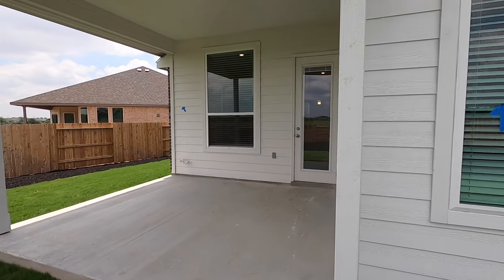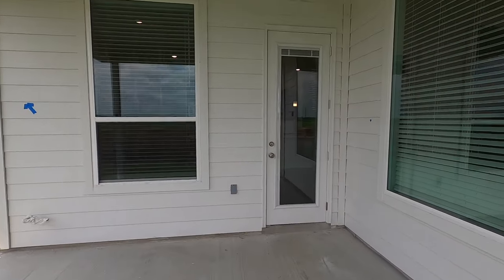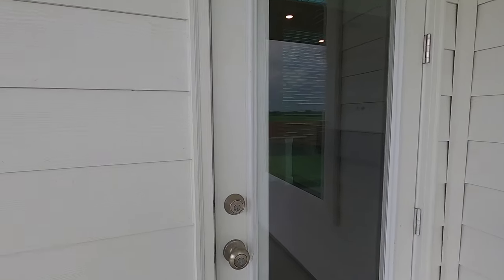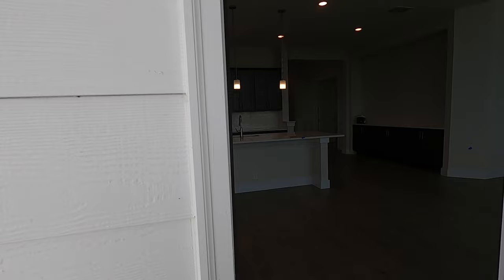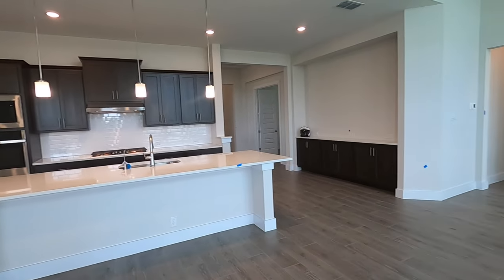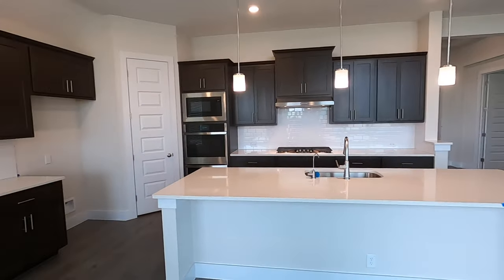My clients literally just saw this house for the first time last week — they're coming in from out of state. Just watching people's eyes and expressions, I think they're quite pleased with the house. They're saying this is going to be a lot bigger and nicer than they anticipated.